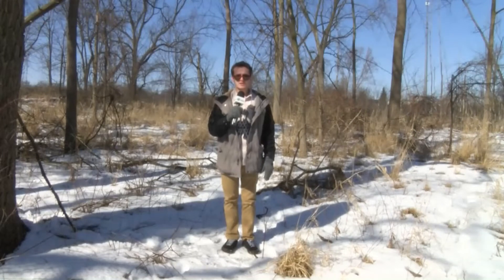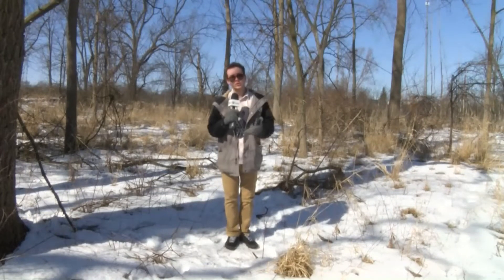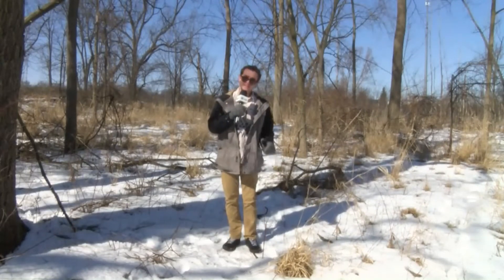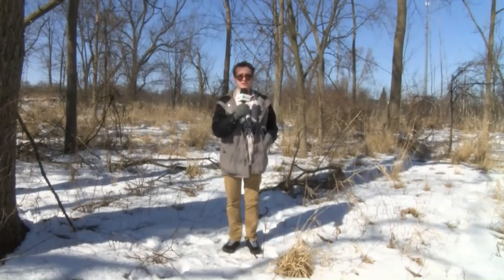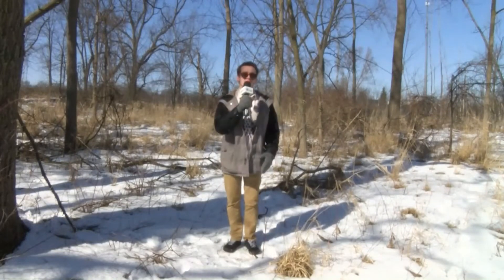My shoes — wet. My socks — also wet. The bottoms of my pants — you guessed it, they're wet. If only there was some way I could explore the beautiful wilderness of West Bloomfield by walking on top of the snow and not through it.